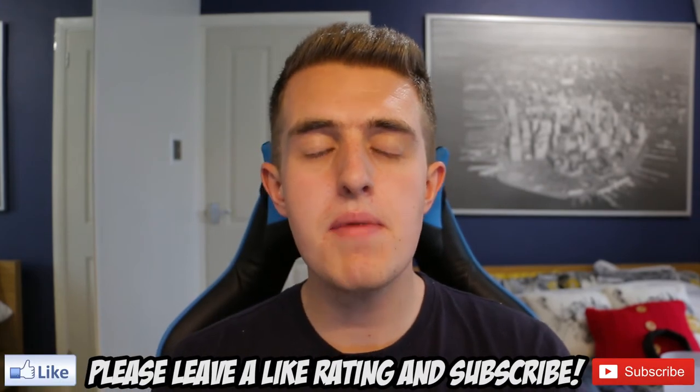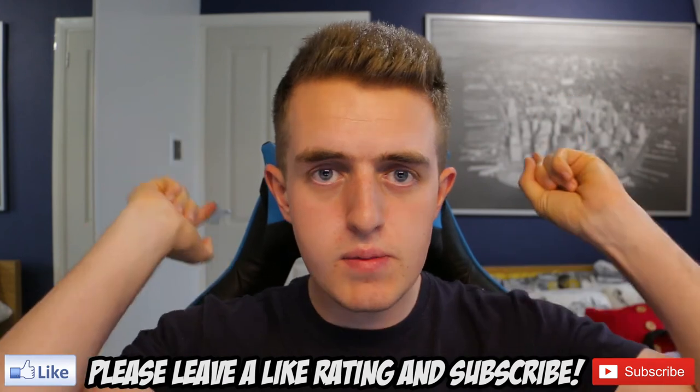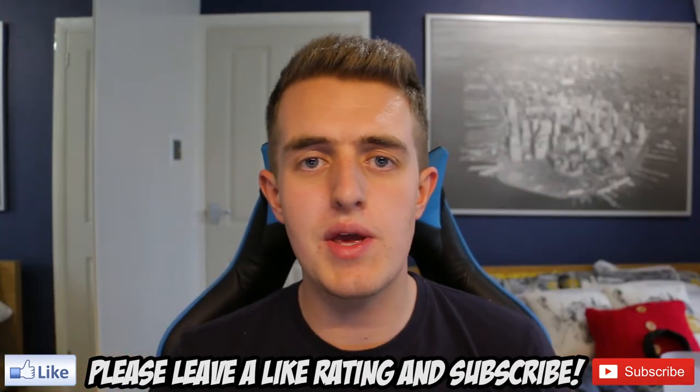If you enjoyed today's video, be sure to give a massive thumbs up. Subscribe if you're new. Comment down below your thoughts regarding this. But as always, have a wonderful day — we'll see you guys in my next video. Adios, chaps.